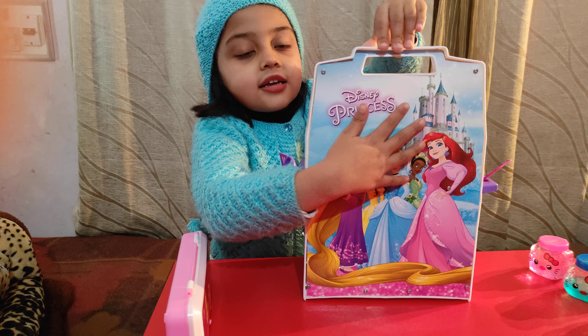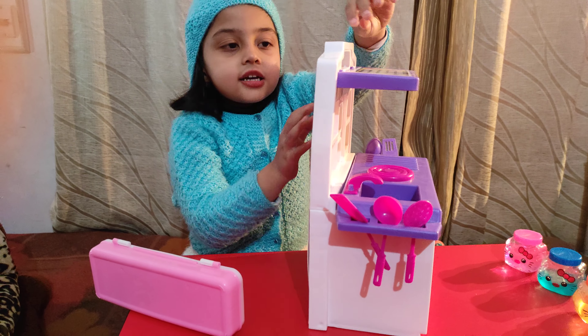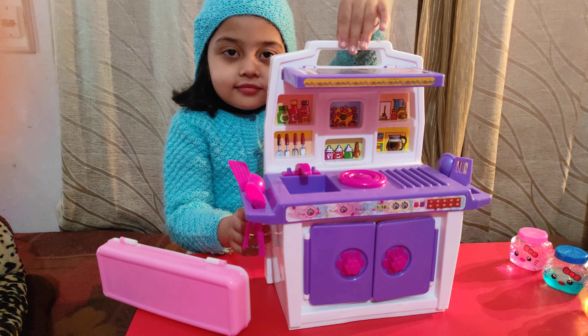Look, there is a princess behind it. This is a princess. This is a suit.